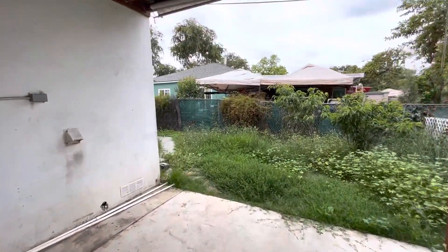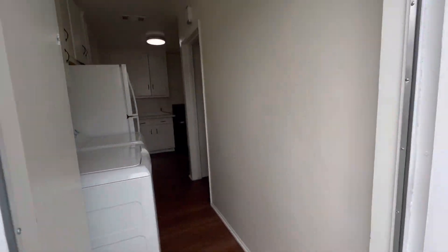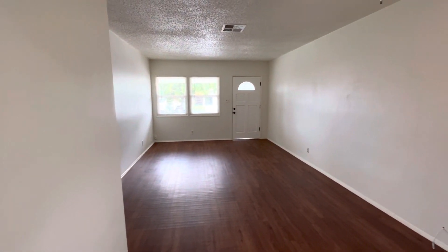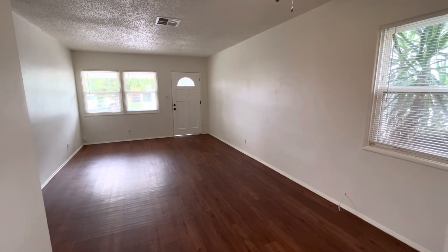This is 2337 West Carroll Drive in Fullerton, California. It is a three-bedroom, one-bathroom house — washer and dryer in unit. Comes with a one-car garage, and it is located in a nice, quiet, and beautiful neighborhood. For more information, feel free to visit our website at truedoorpm.com.